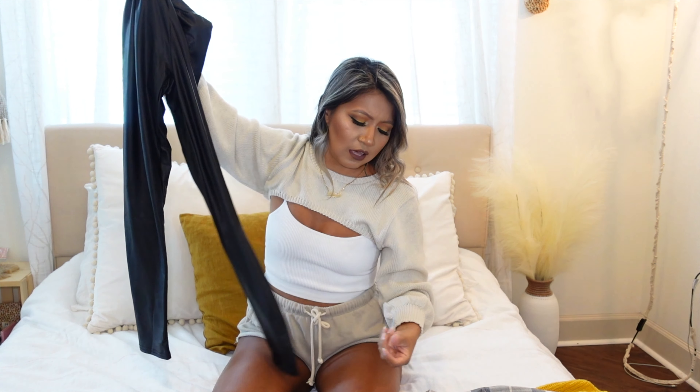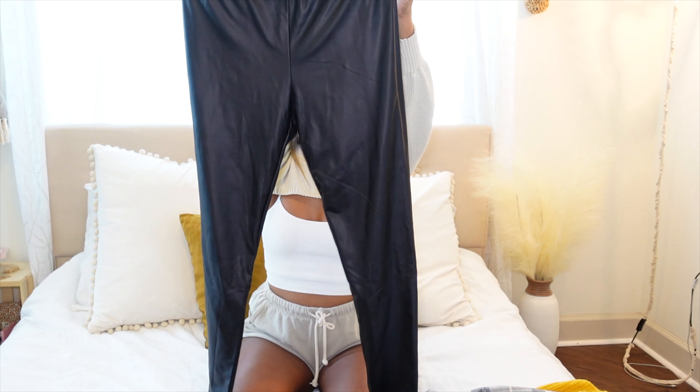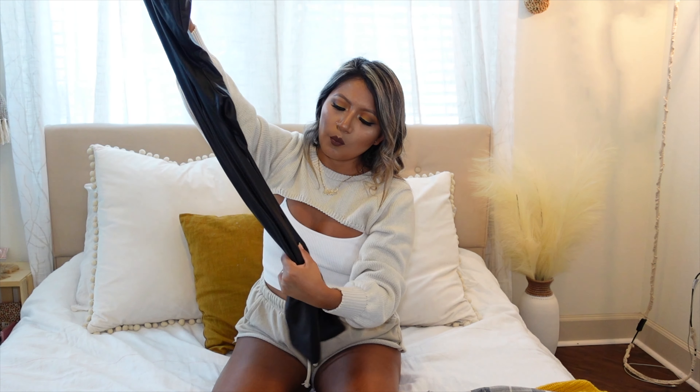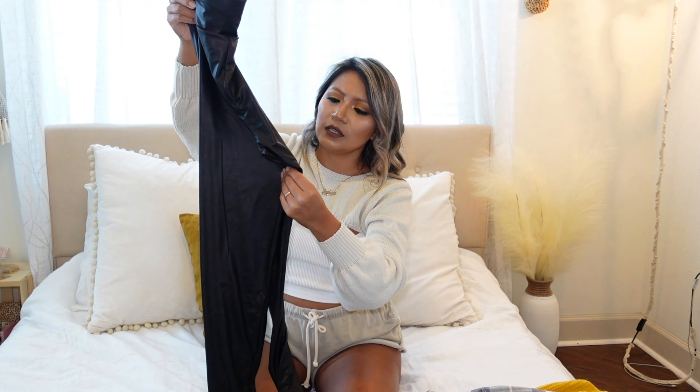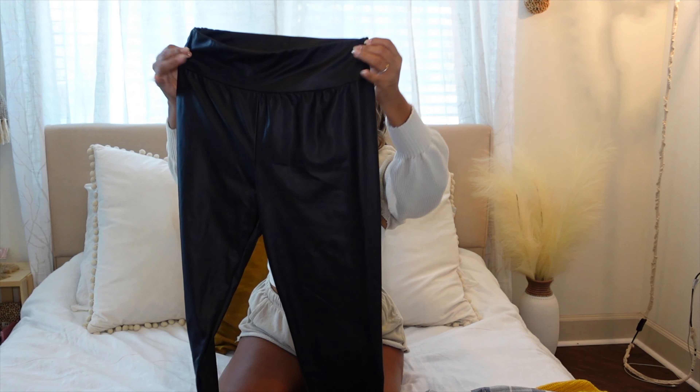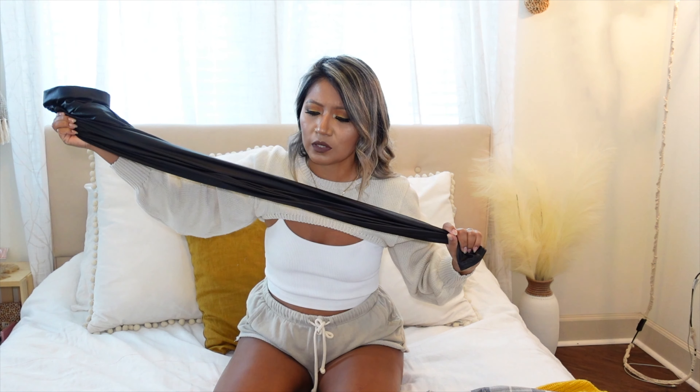I also ordered one more thing — these leggings that look like leather, but they're not real leather. I got them in a size small. They are high-waisted, so I'm not sure how I feel about them yet — I have to try them on. But they do feel really good. They do look a little big, so I'm actually glad I got a size small. We'll see how I style this.